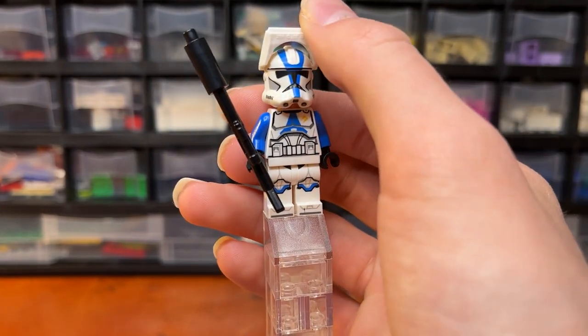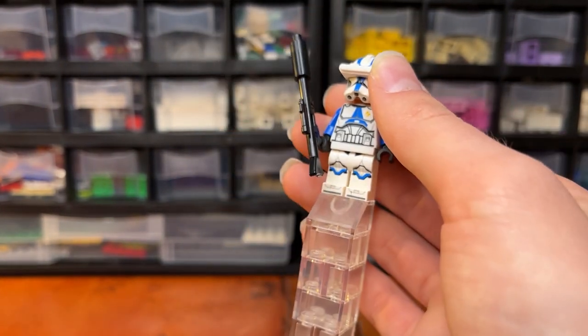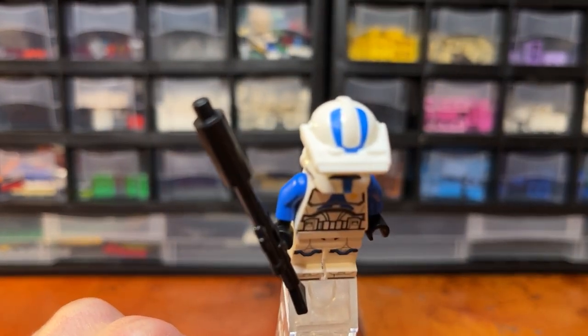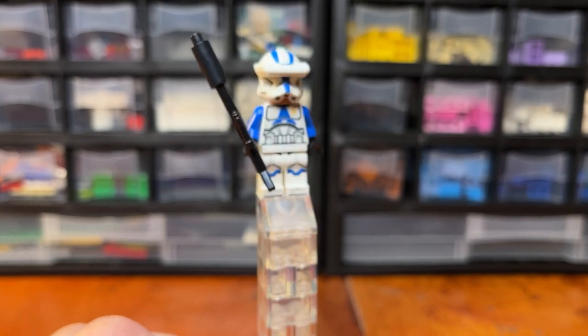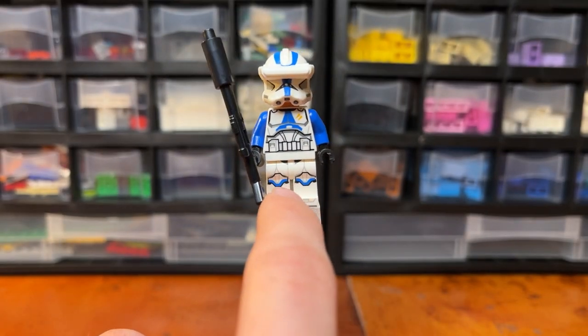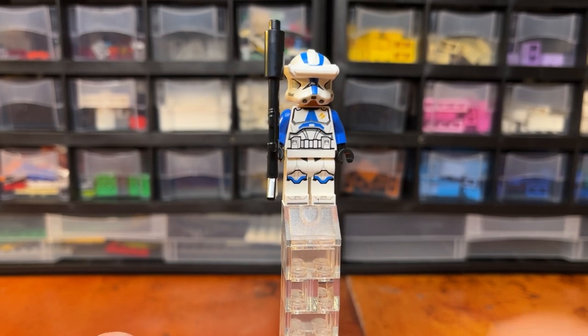Looking at the helmet, I really like it. It's the exact same helmet as the officer, but on this figure we have this very nice binocular-style piece on the top that clips onto the Clone Trooper's head. I like the way it sits flush on the figure and looks very nice up there, and it also has a little bit of detail on the top. Overall, the Clone Specialist is a very good figure.